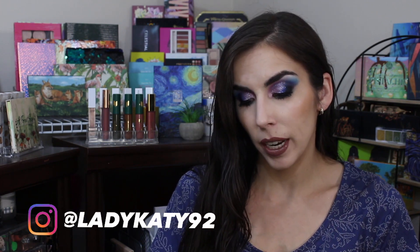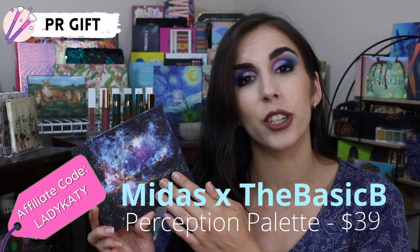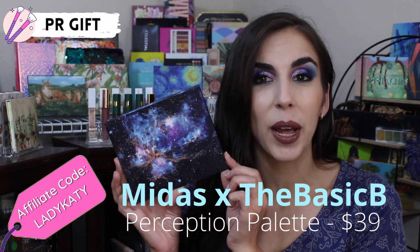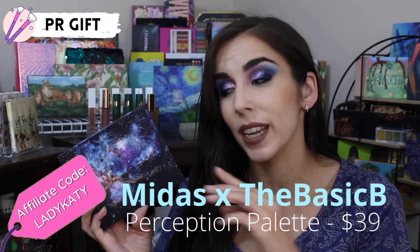Hey y'all, thank you so much for taking the time out of your day to check out another one of my videos. Today I'm super excited to be sharing with you guys a multiple looks plus review of a new palette from Midas. This is the Midas Cosmetics and the Basic B's Perception palette, in collaboration with the influencer the Basic B. I will leave a link down below.